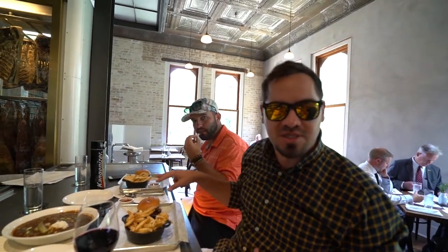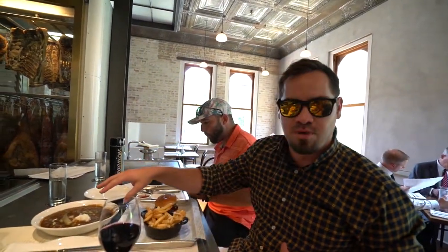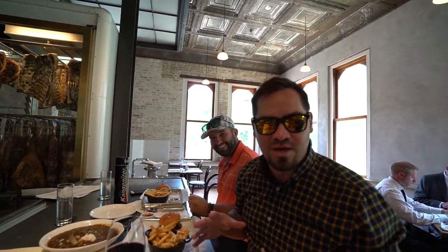We just got our food — we got three burgers, two double stacked over here, we got our gumbo, we got our pork belly fries on the way. We're going to dig into it, give it a shot, see what we're working with. Let's see how good it is.